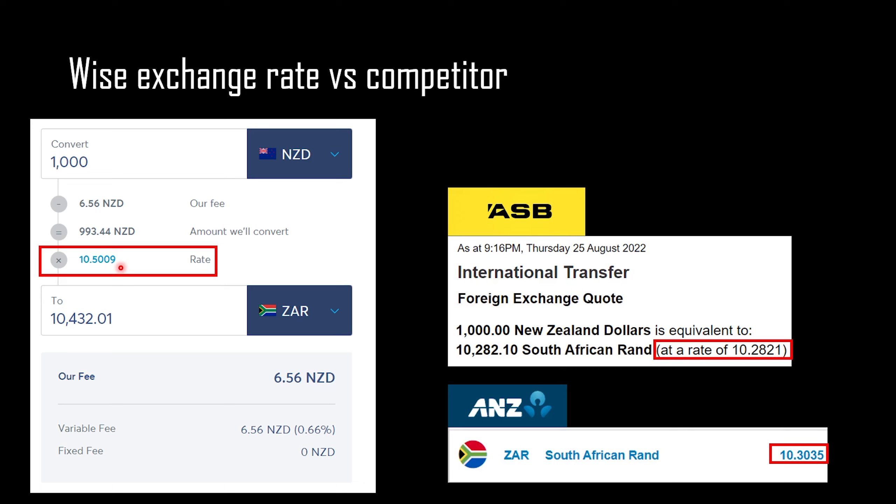If you compare WISE to competitors, the difference is astounding. I have two different banks: ASB, with an exchange rate of 10.2821, and ANZ, slightly better at 10.3035. The difference between WISE and the next best bank, ANZ, is about 0.2 — so you're getting quite a big difference between the exchange rates.